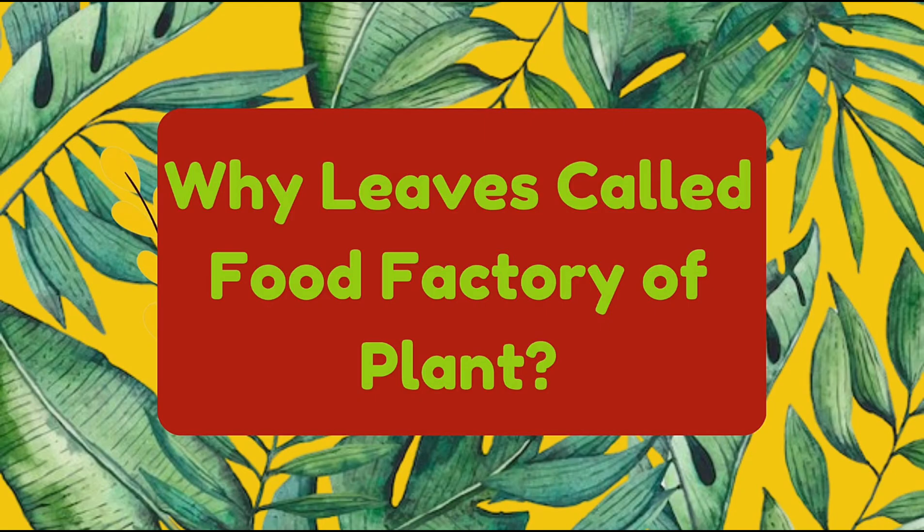Welcome friends to another video. Today's topic is different — we are going to tell you why leaves are called the food factory of plants. Let's start the video.